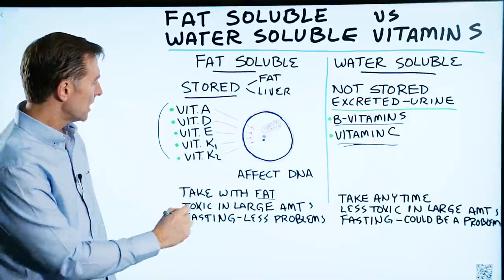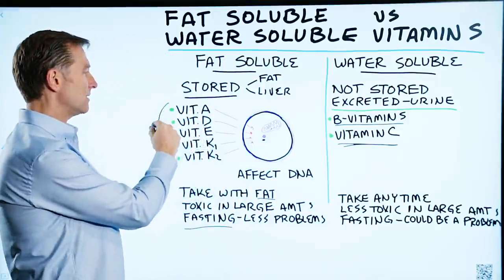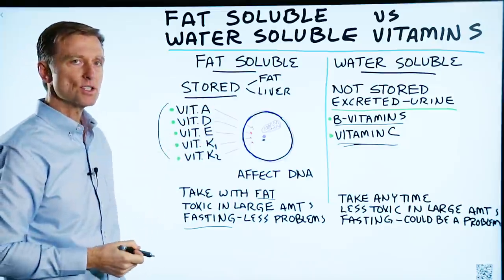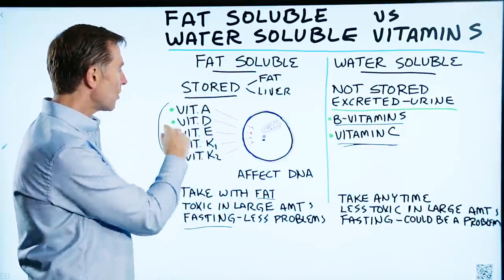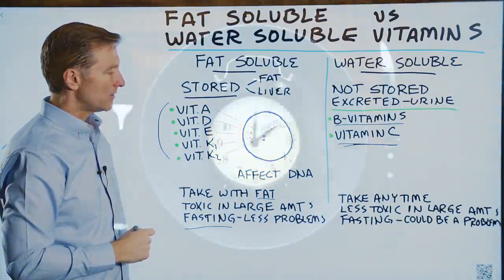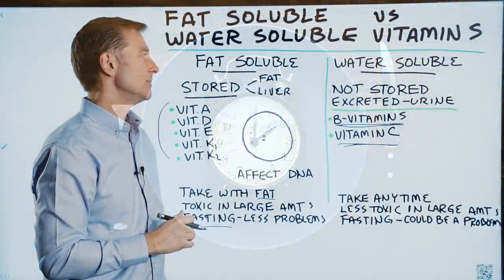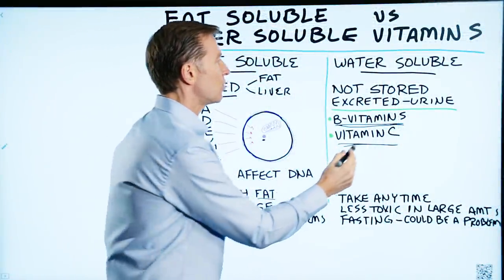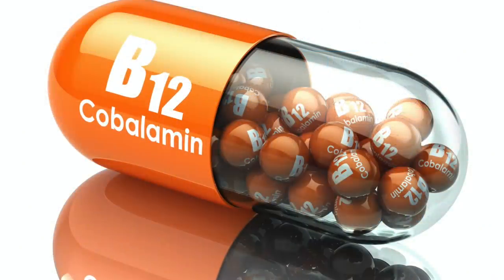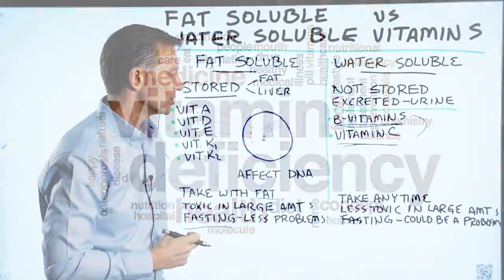When you're fasting, you usually don't need to take the fat-soluble vitamins. Why? Because you have enough stored fat-soluble vitamins to last you for a bit of time. But with water-soluble vitamins, if you go on a prolonged fast, you should be taking vitamins simply because your body doesn't store these — it stores some of them like B12, but not all. So you could end up with a major deficiency if you fast too long.